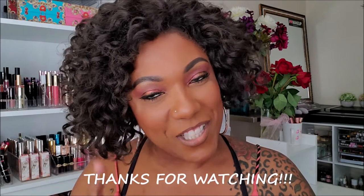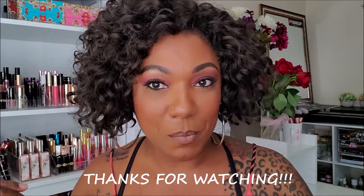Thank you guys so much for hanging out with me to check out this foundation and try it out — and the Becca primer, yes ma'am — and this LA Girl mascara is doing pretty good too, staying in place. Thanks so much for hanging out with me and I will see you on my next video. Toodles!